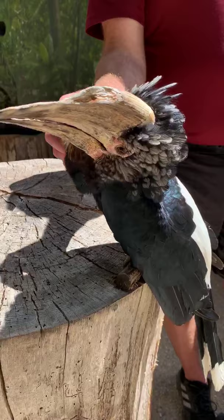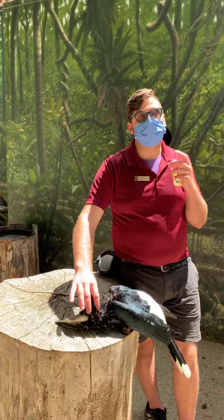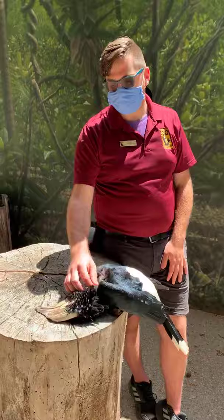You can see Jane here at the zoo in encounters, and eventually you'll be able to see her in shows again. We also have stunning rhinoceros hornbills on exhibit you can see now that we're open, and some really tiny Vonderdecken's hornbills we'll be featuring in encounters, shows, and outreach programs later in the year.